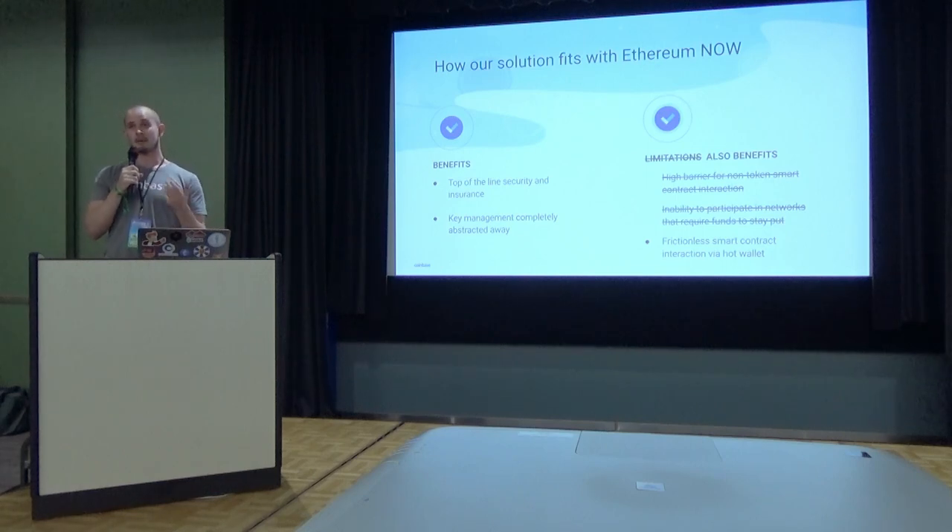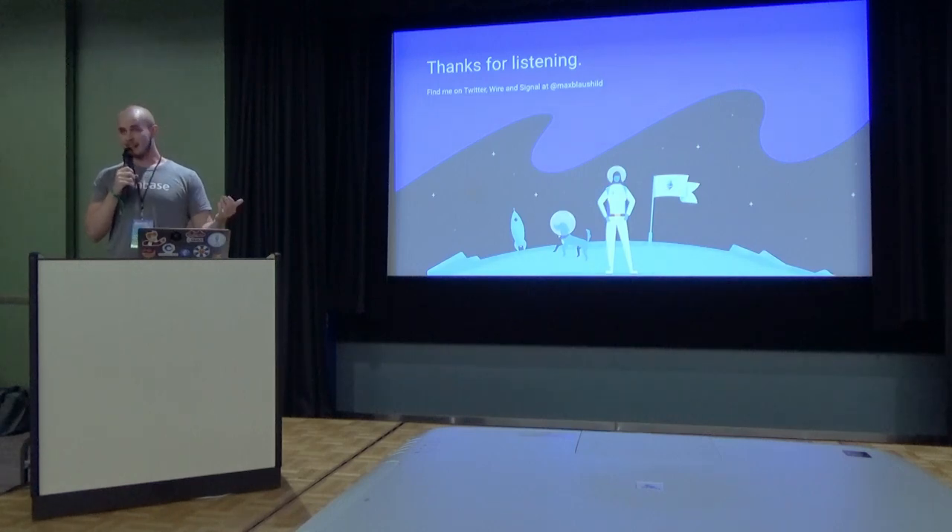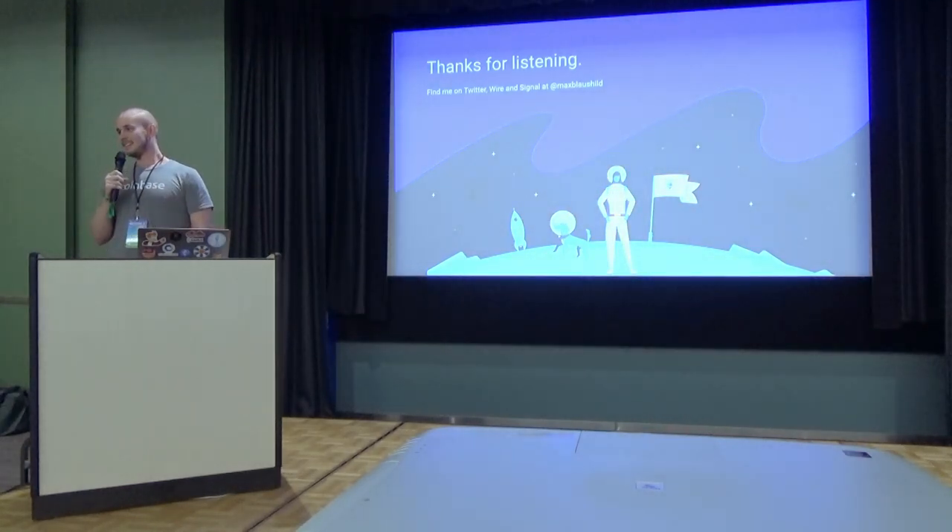Our anime hero, Yami Yusei Hero, is proud. That's my talk. Thanks for listening. My name is Max. Thank you.